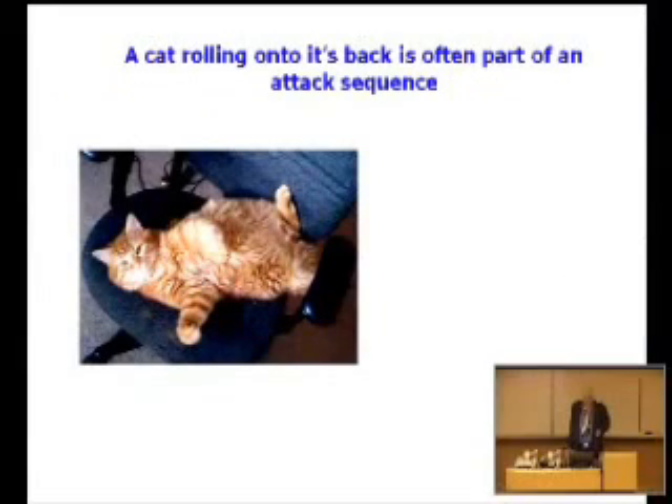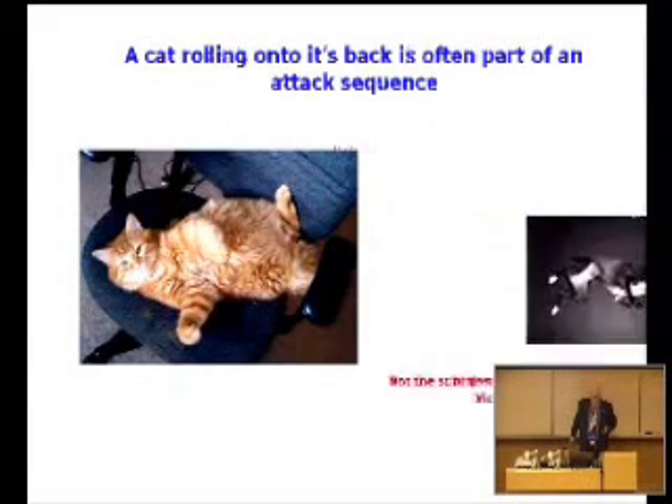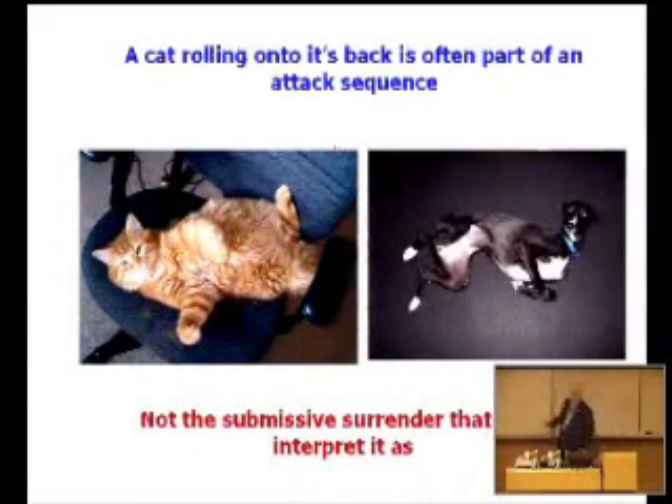A cat rolling onto its back is often part of an attack sequence. If their prey is very big, they roll over, grab the head of their prey with their front paws and mouth, and then use a bunny kick to try to disembowel them. So a dog sees what it interprets as this incredibly passive role, comes over to investigate it, and ends up a very unhappy dog who will never trust another cat.